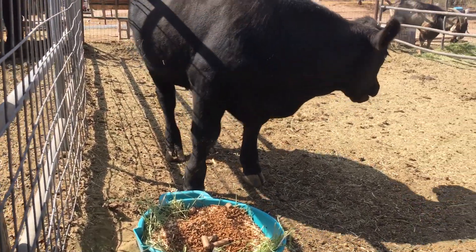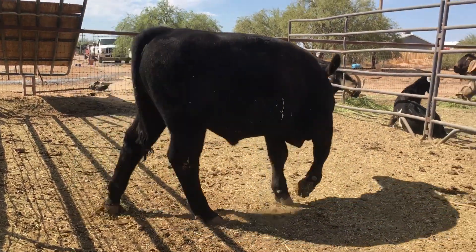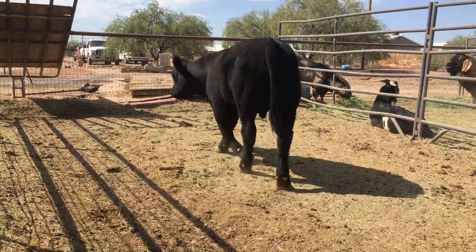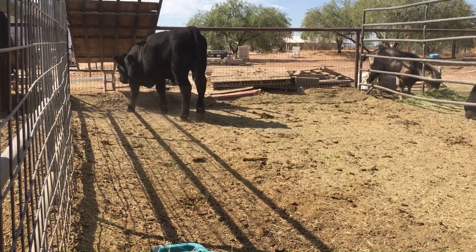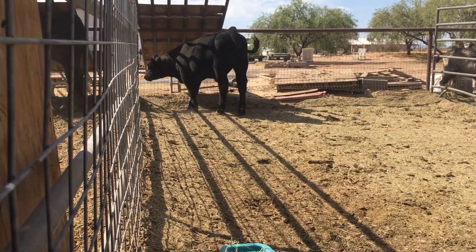This is my daughter's new show calf. Evidently he doesn't like being talked about. He's 10 months old, weighs approximately 580 pounds — that's what he weighed when he was picked up in Texas.